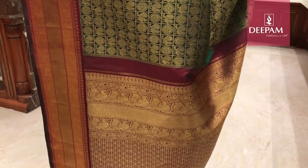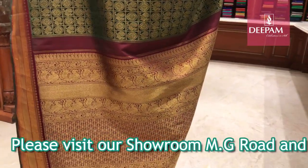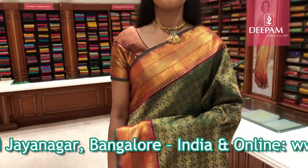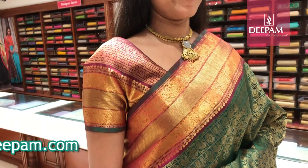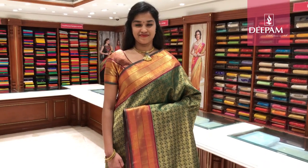Either side it has a beautiful maroon contrast with a rich pallu of 30 inches — very intricately handcrafted and woven with beautiful antique gold zari. The blouse is dark maroon brocade with a combination of maroon and a solid gold border, very special to this saree. These sarees are available at our MG Road and Jayanagar store. You can also visit us online. Thank you.